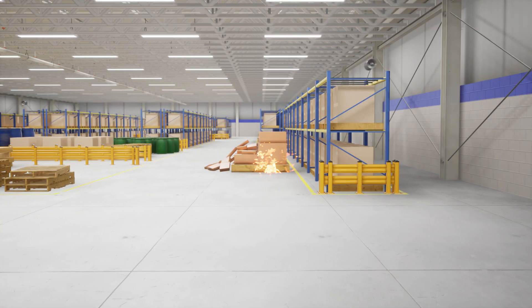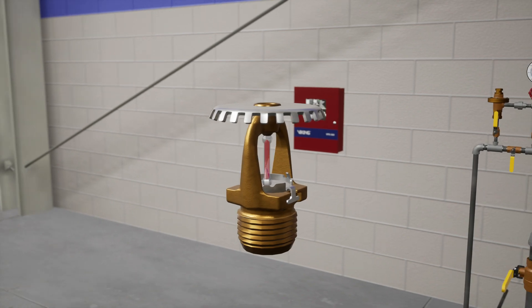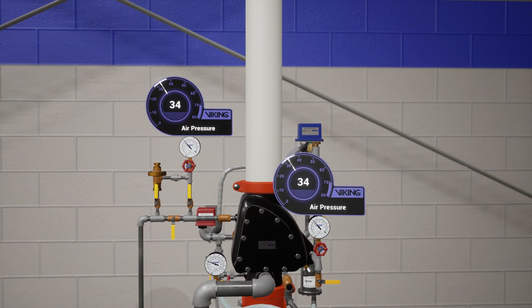In a scenario where a fire has started in the warehouse and begins to grow, sprinklers will operate. Air escapes through the operated sprinklers, causing the air pressure within the outlet of the valve, the trim, and pipes to drop.